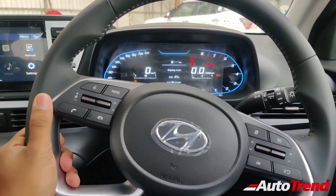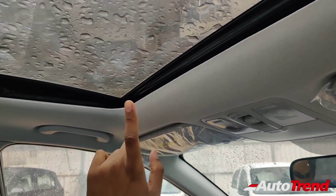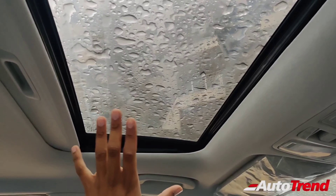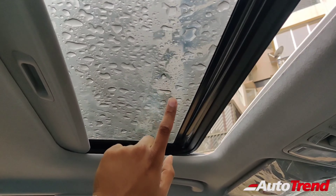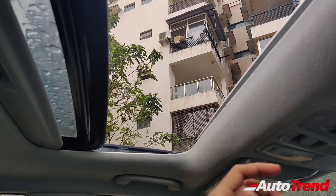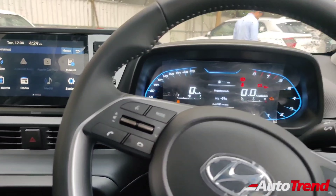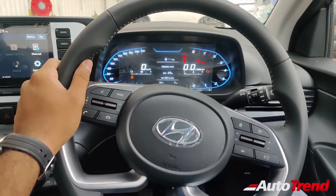The highlight of this new updated Asta variant is the availability of the electric sunroof. Previously, this electric sunroof was available exclusively only on the Asta optional, but it is now available on the Asta itself. So this is another key benefit of this new updated Asta variant. That was all about the features at the front of the Asta variant of the Hyundai i20.